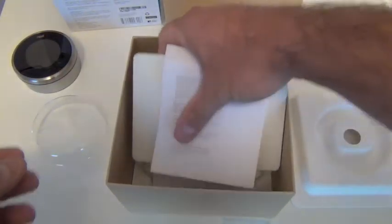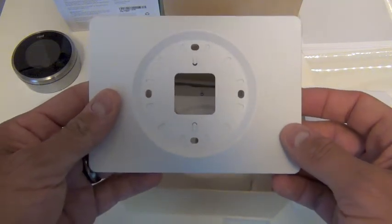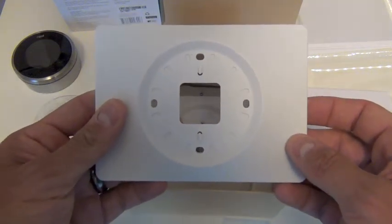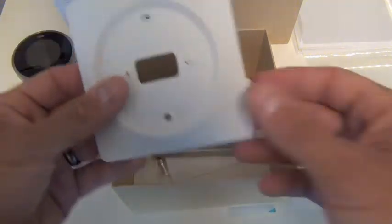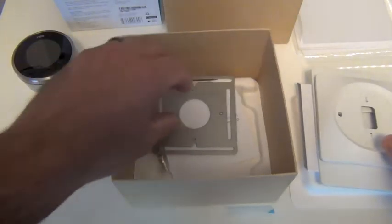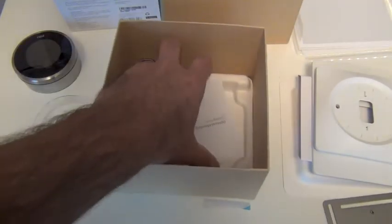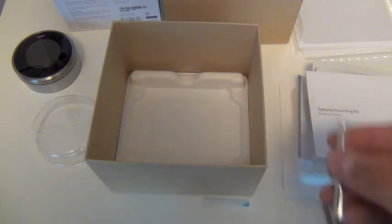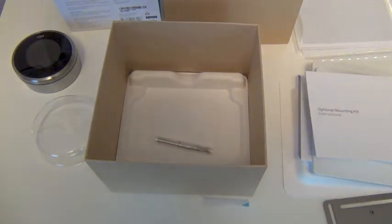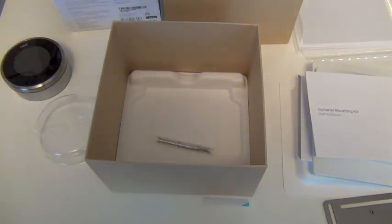Next we have optional mounting plates included in the box. This is great because when you take a thermostat off the wall, you'll probably have discolored paint or something that doesn't match your current wall. These plates are included to cover any of your existing paint, and they come in a couple of different styles — a big one, a small one, and what looks like a back plate for another adapter. Also included are a few more screws and instructions for mounting the optional mounting kit. Pretty simple: we have our thermostat, base plate, mounting plates, and a screwdriver. We're ready to go.